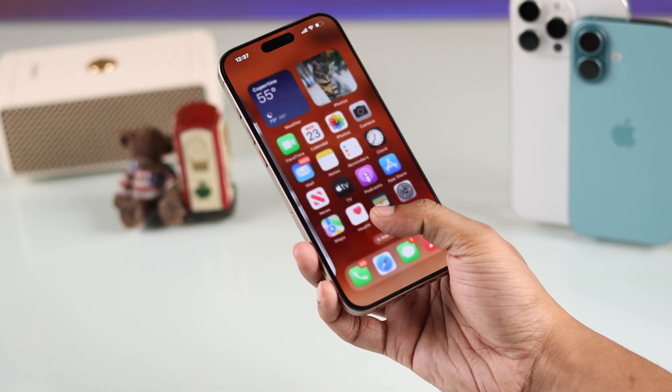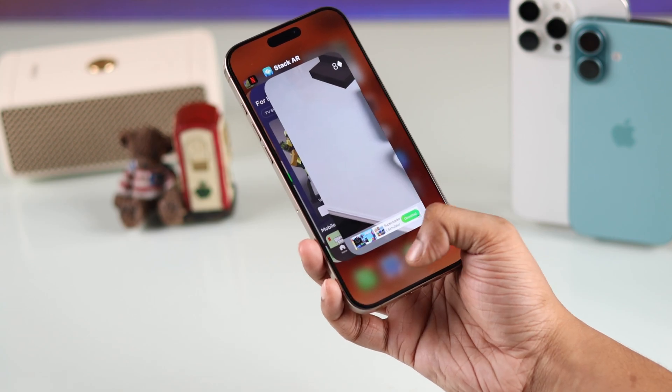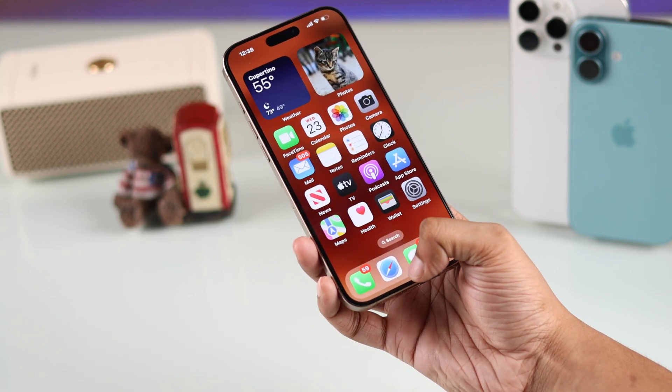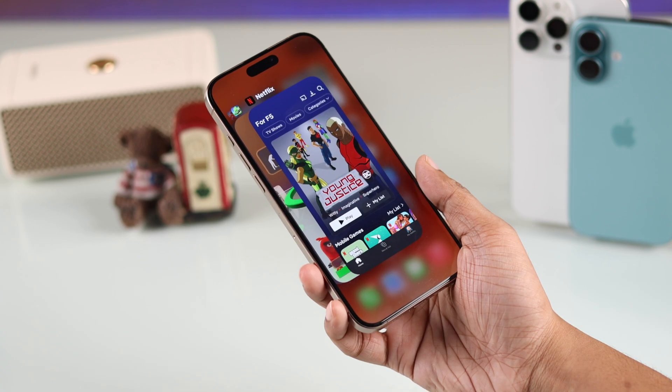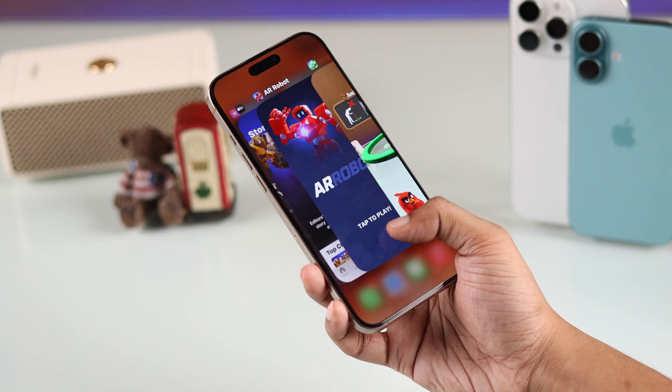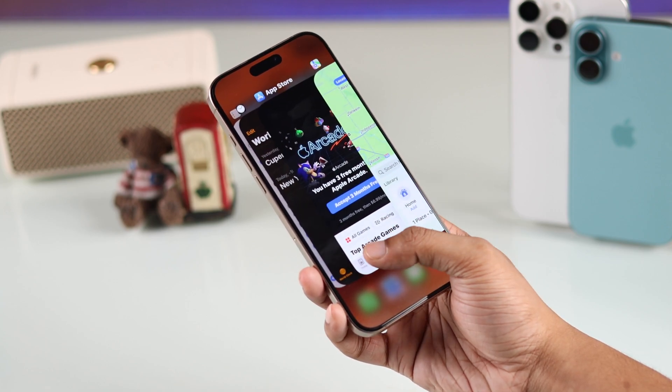To do that, you'll need to swipe up gently from the bottom. But don't flick like this or else it won't open. So just swipe up and release. Now that we're in the app switcher, you can see all the apps that are running in the background and cached in your iPhone's memory.